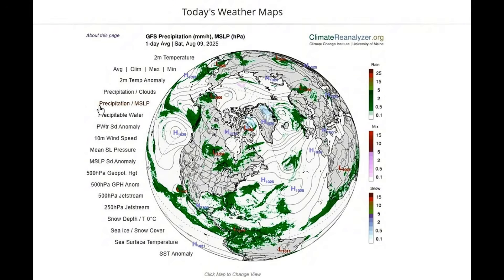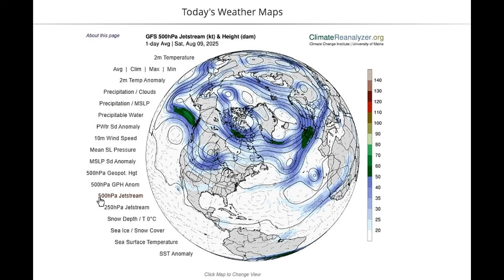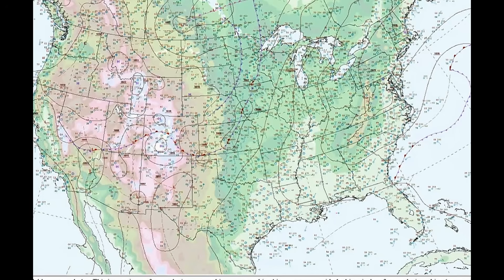In central Florida, particularly around Melbourne, this atmospheric cocktail has led to 70 to 80 percent rain and storm chances, embedded within a moist ecosystem fed by an inverted trough and pulsing with deep layer moisture nearing 2.3 inches.